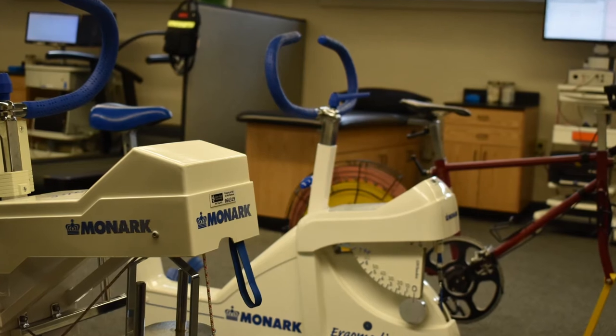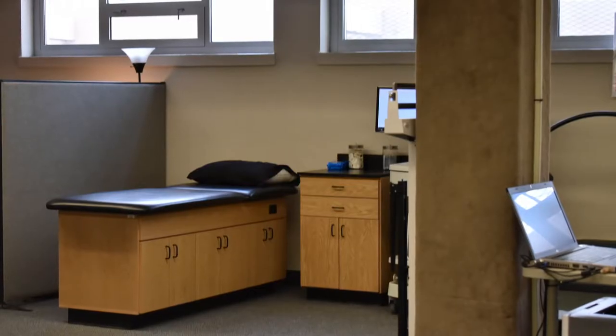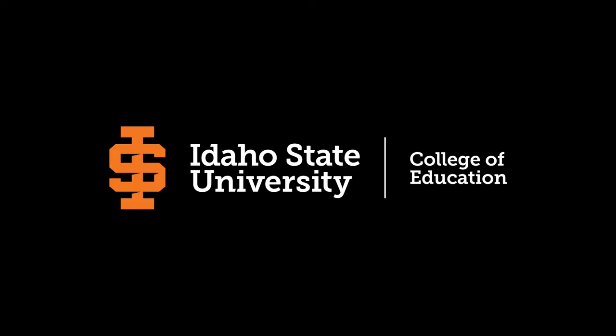Students in our exercise science program work extensively with some of the best equipment in the world. They are expected to become proficient at testing, researching, and interpreting various parameters of human performance and physiology as they prepare themselves for various careers in medicine and athletics. We'll see you next time.